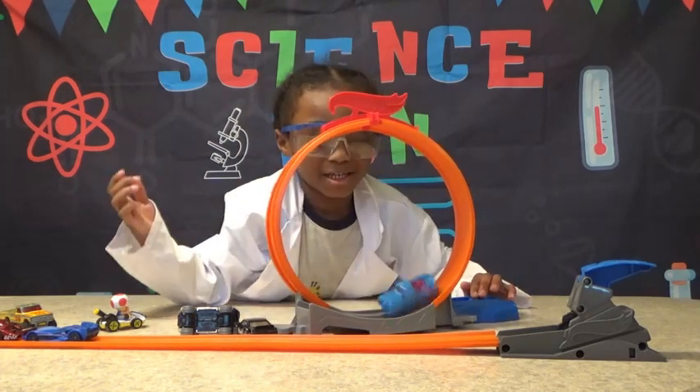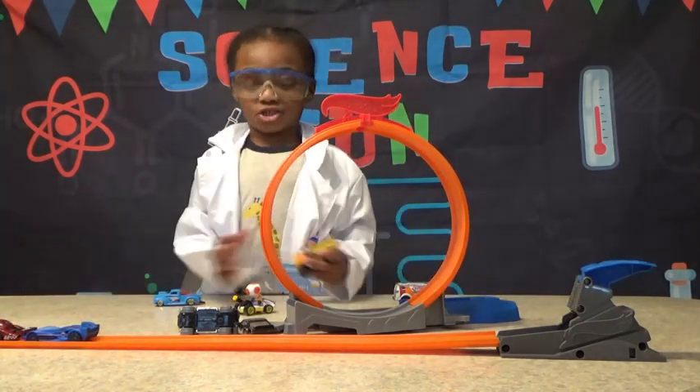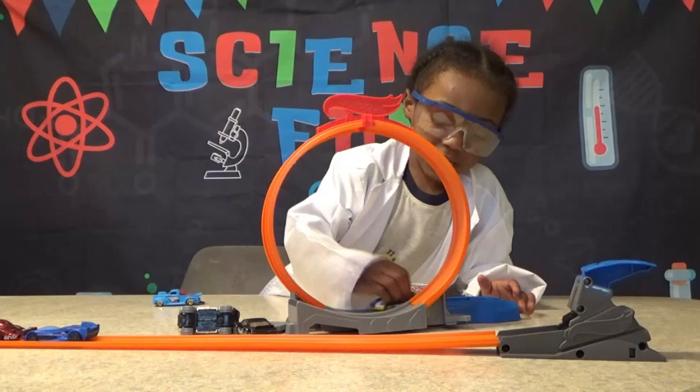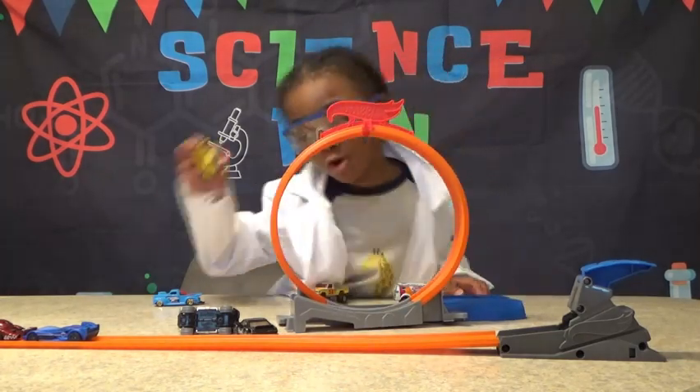It's too heavy. It's too heavy. This is too heavy, too. You think it's too heavy? Yeah. So if it's too heavy, it won't go. No, this is too heavy too.